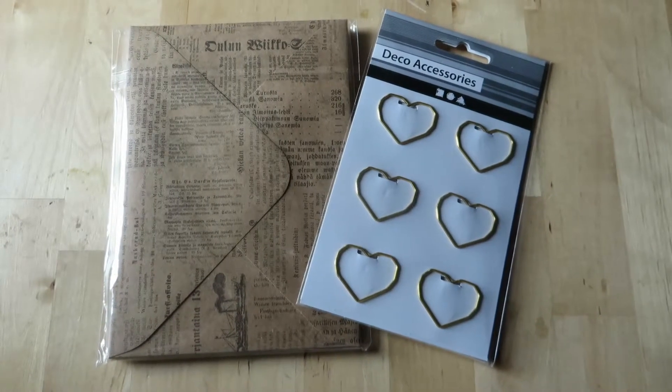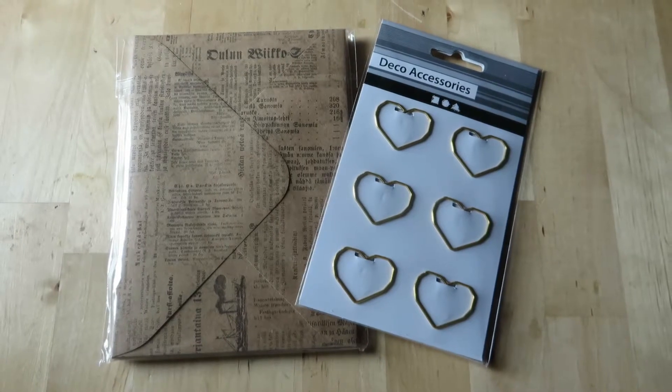The last two items are these envelopes and these heart clips. Bye!